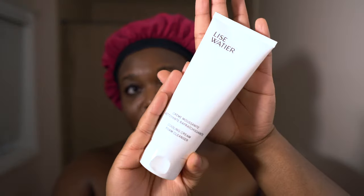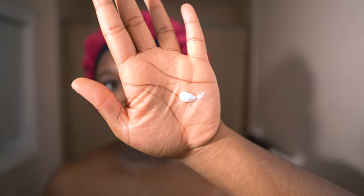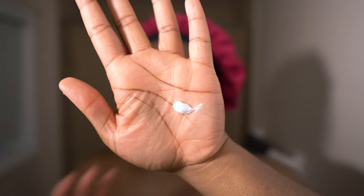Now I'm going to cleanse my skin after using the cleansing oil, to remove all of the dirt, impurities, sunscreen, makeup — whatever it may be. I'm going in with Liz Watier — this is her Cooling Cream Foam Cleanser. This product will never run out and I'm going to show you why — that's all you need and you're going to see how well it does.